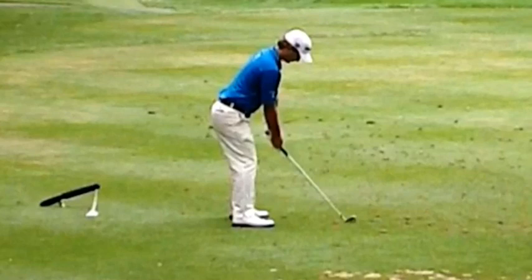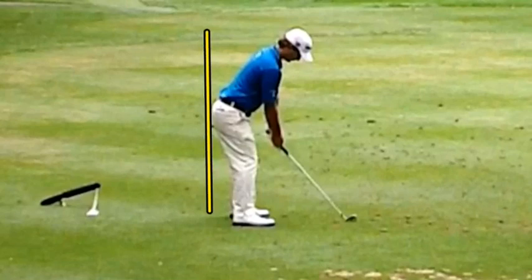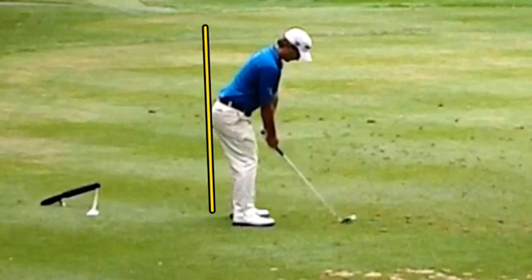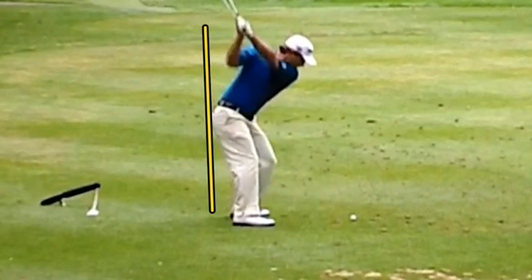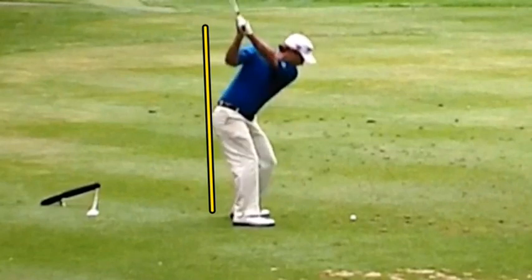What he has really worked on is setting up like against a wall, and when he does that he tries to maintain that posture and stay against that wall at the top and coming down into impact, which we can see he's doing very, very well here.